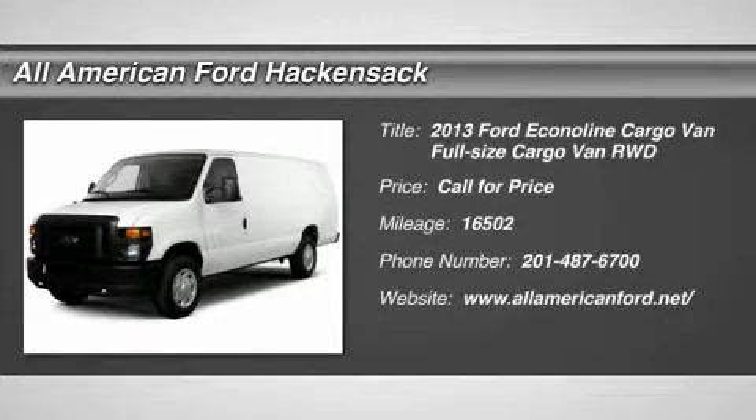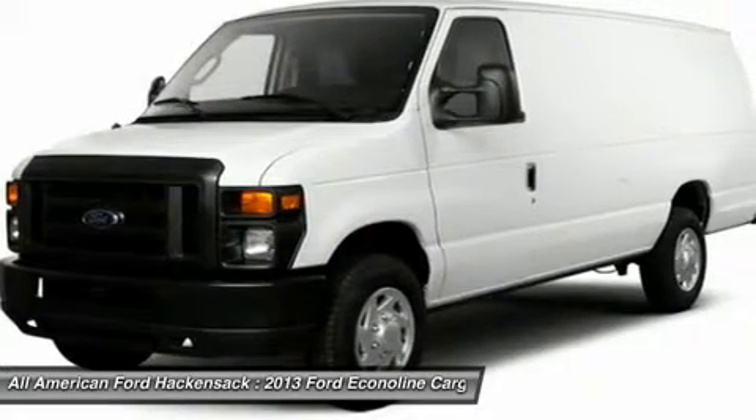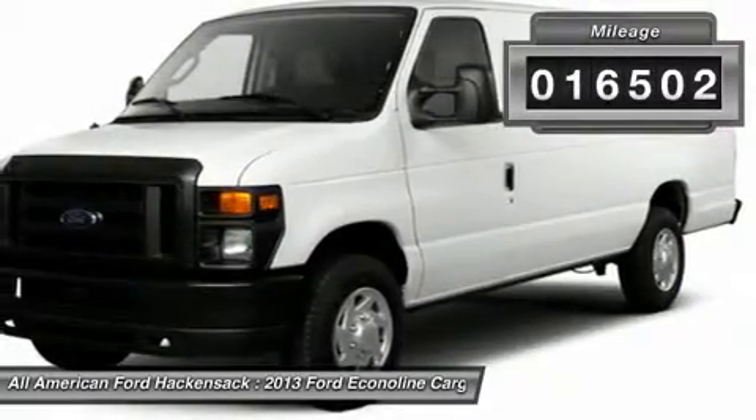The 2013 Econoline. The Ford Econoline is a great work vehicle with plenty of room for any type of tool on the planet. You won't go wrong with the Econoline. This vehicle has less than 20,000 miles.